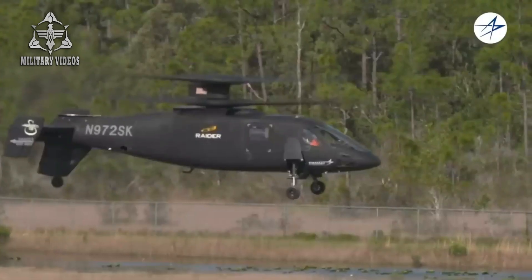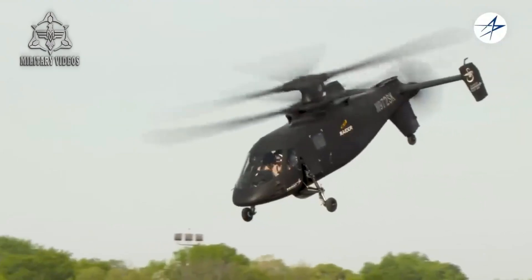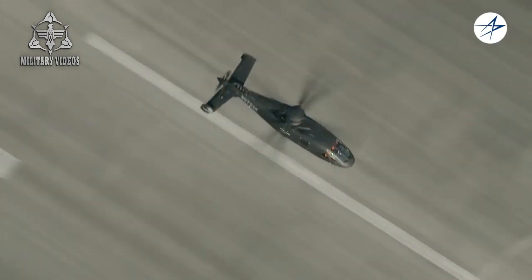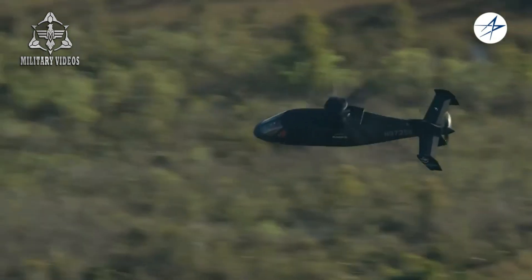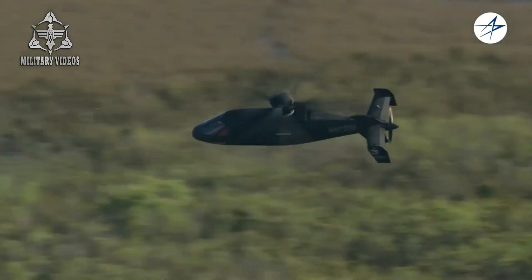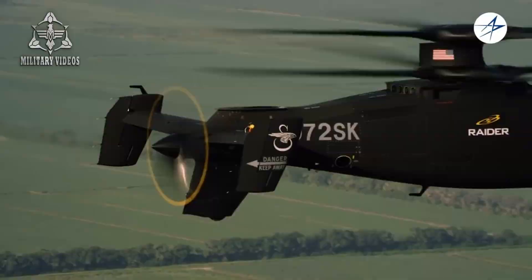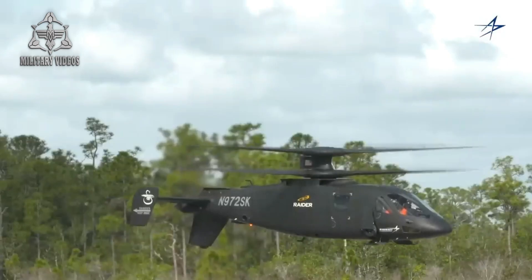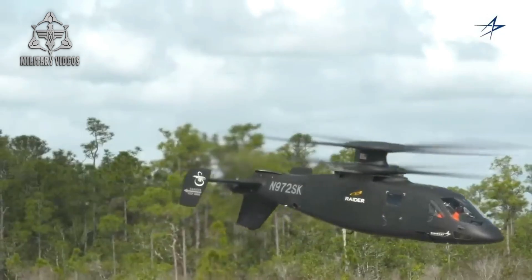While the S-97 Raider is designed with the military in mind, it offers a wide range of potential applications across various sectors. Its ability to perform high-speed reconnaissance, light attack missions, and troop transport makes it an invaluable asset for military operations. The helicopter's lightweight composite airframe allows it to carry more payload while maintaining its speed and agility, giving it an advantage in both combat and logistical support roles. The S-97 can be armed with a variety of weapon systems, including machine guns, rockets, and guided missiles, allowing it to engage ground targets with precision.